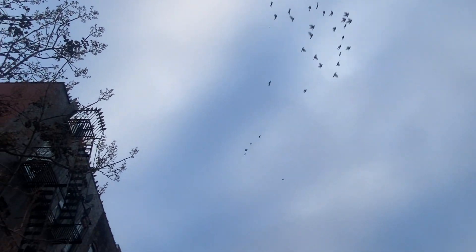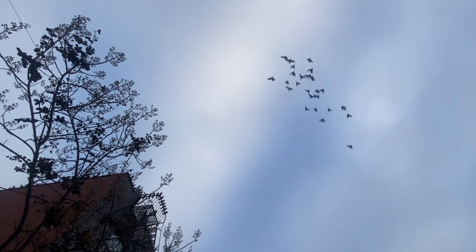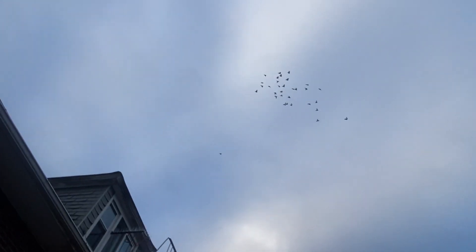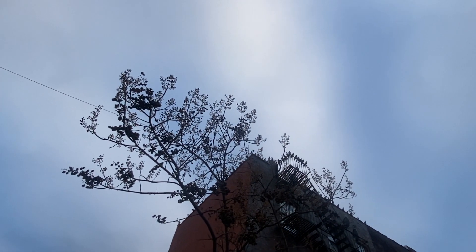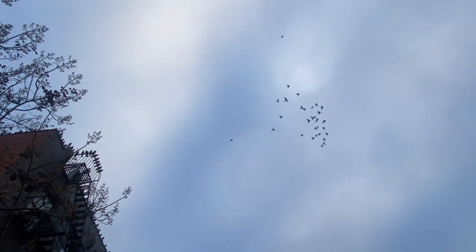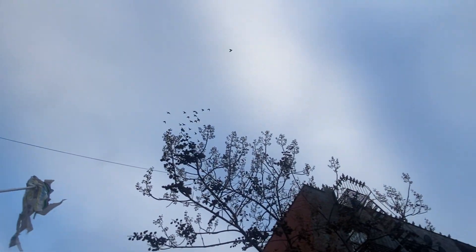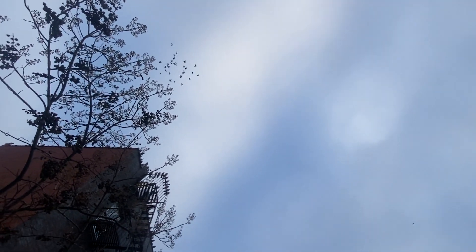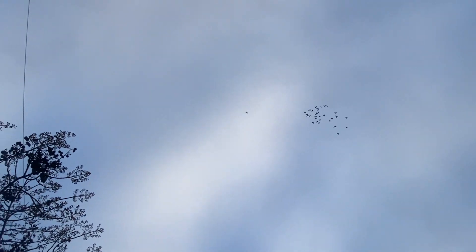These are the ones that were up in the pins, doing their own thing. They've been out for 15 minutes or so.